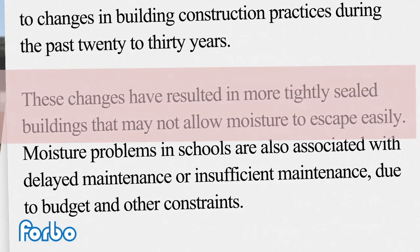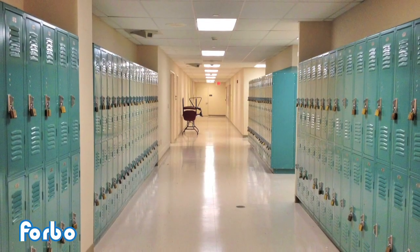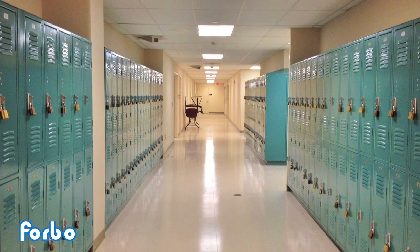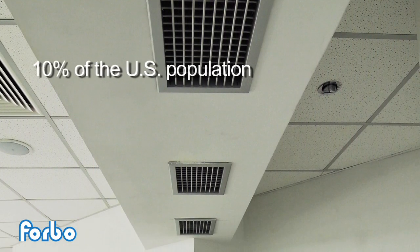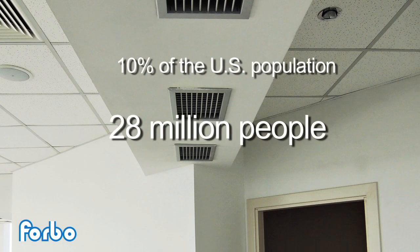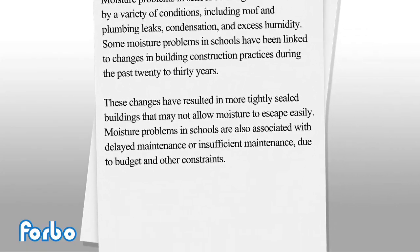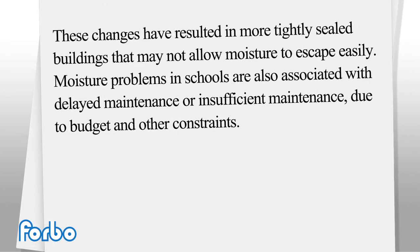These changes have resulted in more tightly sealed buildings that may not allow moisture to escape easily. Studies show that one half of our nation's 115,000 schools have problems linked to indoor air quality, affecting approximately 10 percent of the U.S. population — nearly 28 million people.